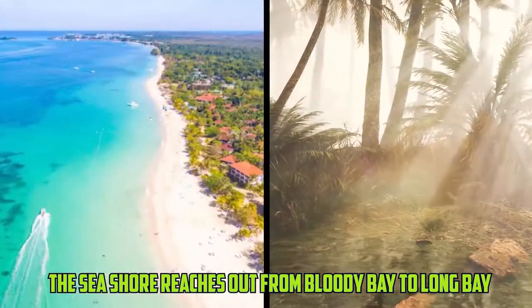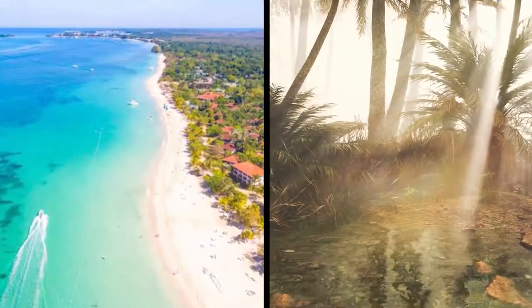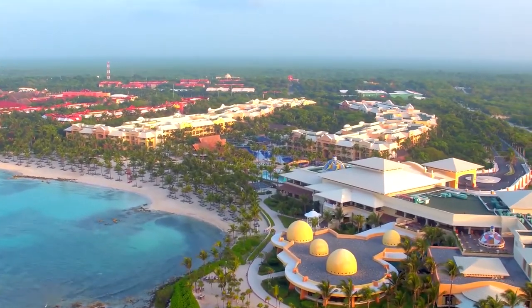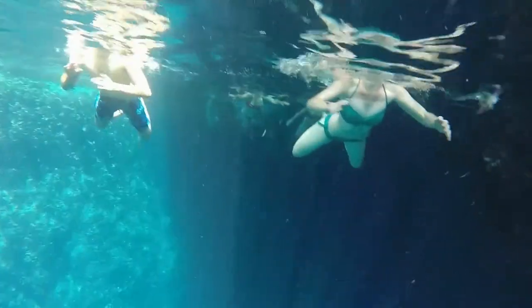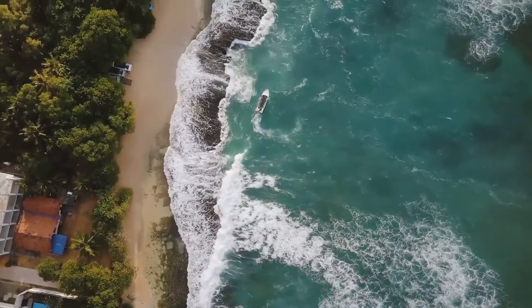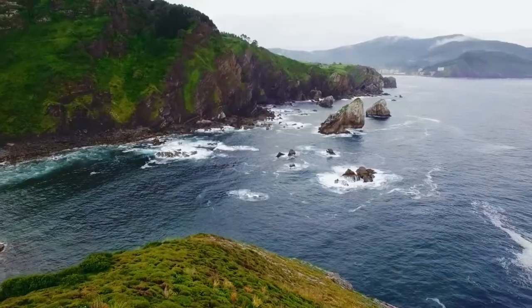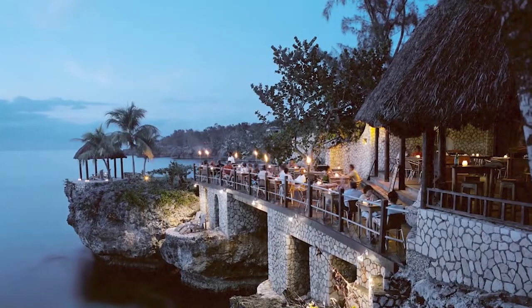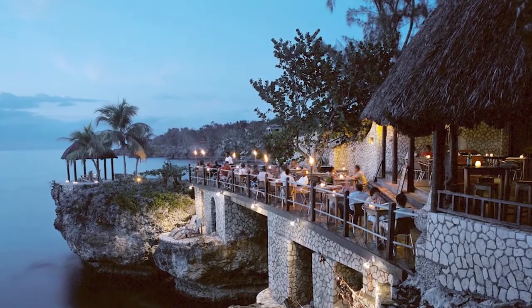Tucked inside forests of coconut palms, resorts fringe the shore here, from enormous comprehensive retreats to more modest shop properties. Water shops proliferate, and swimmers will discover schools of fish in the clear waters. However, be ready for persistent peddlers lurking the beach. South of the beach, the Negril Cliffs transcend the coral-bordered drift, and provide a mainstream roost for sunset views.